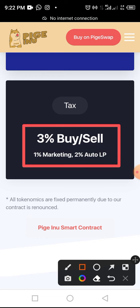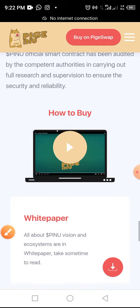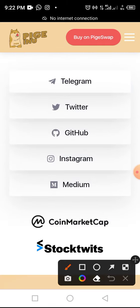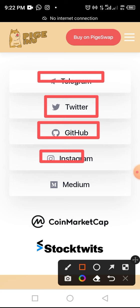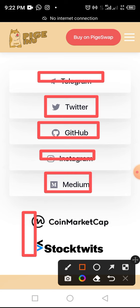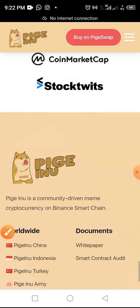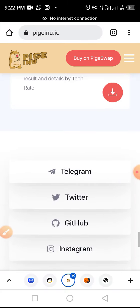There are many more details you can find from this channel. You can also join the community via Telegram, Twitter, GitHub, Instagram, and Medium. The token is also available on CoinMarketCap and other platforms. The official website is well-presented with many more details available there.